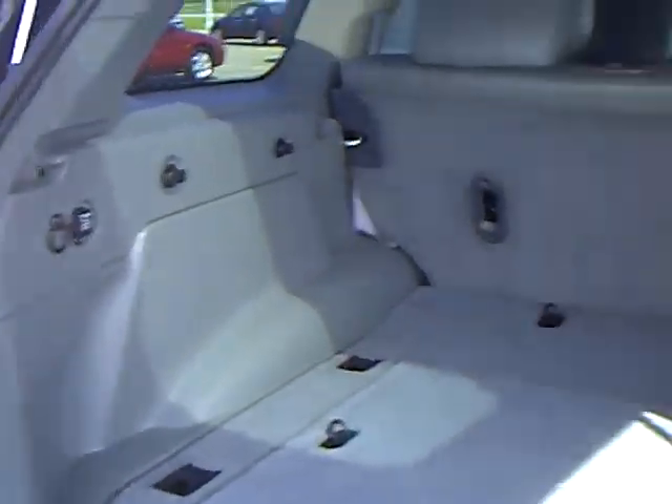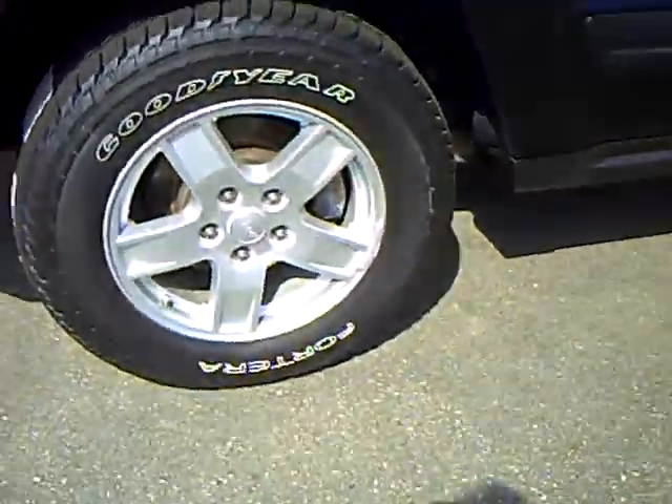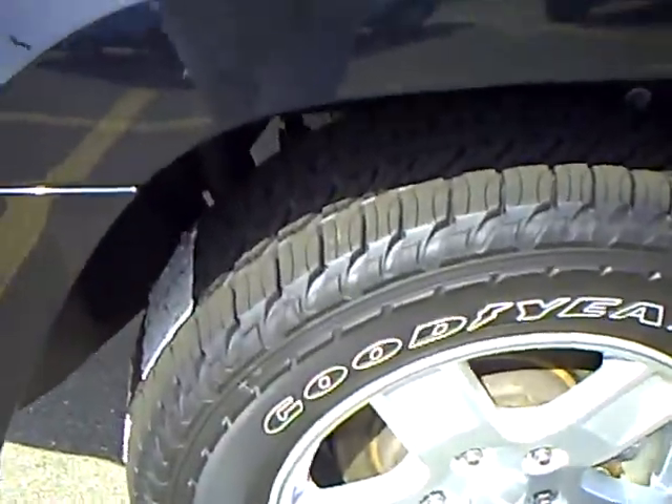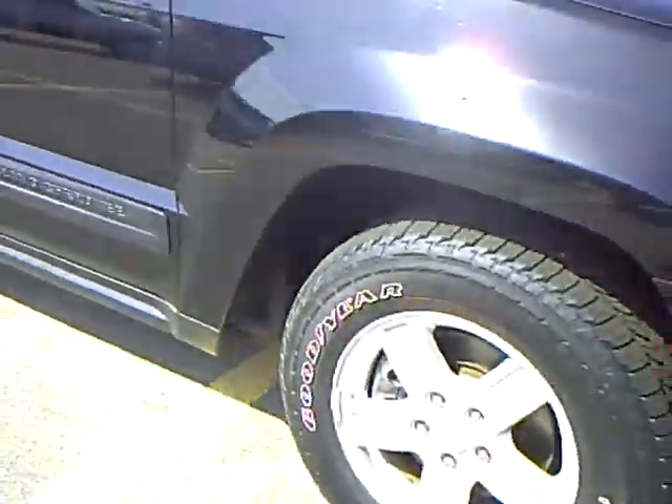Look at all the storage and cargo area here, trailer hitch, 17-inch aluminum wheels — looks like we put some new rubber on them. Very clean unit.